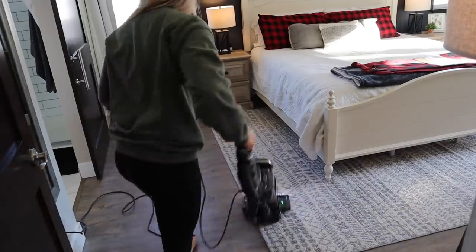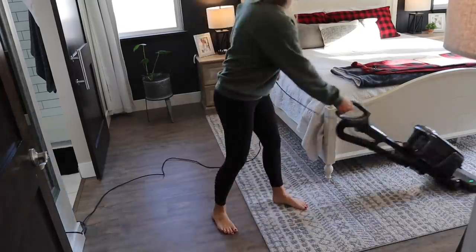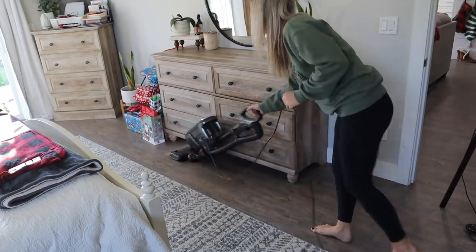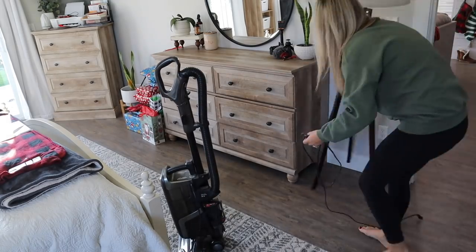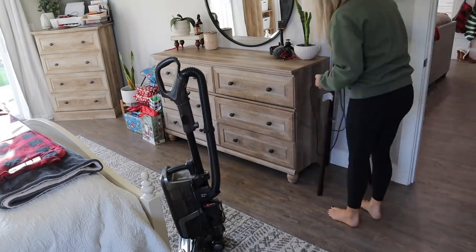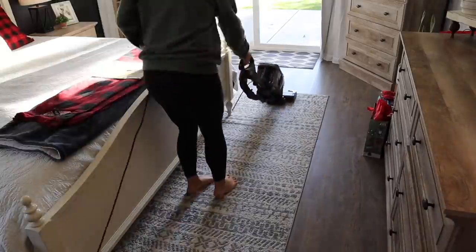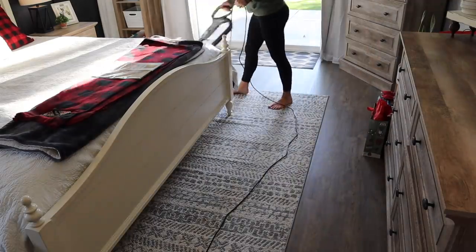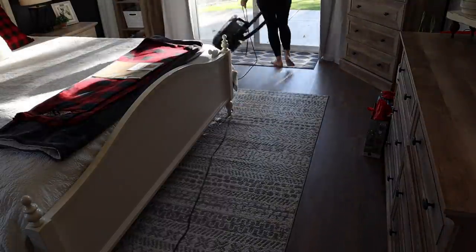My cordless Shark vacuum is actually in my trailer from the last time we went camping, and I need to go to storage and get it out because I miss using it so much. Shark just has to be my favorite brand of vacuum — I've tried so many different kinds and Shark is just my favorite. I'm doing some spots on the baseboards, and this lamp had some dust bunnies attached to the cord, so I like that I can just take the handheld piece of this vacuum right off super easy and use it to get down on the baseboards.